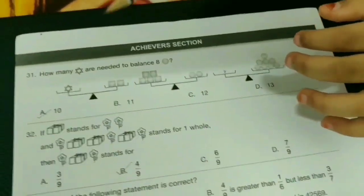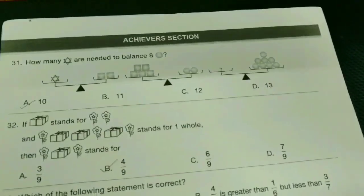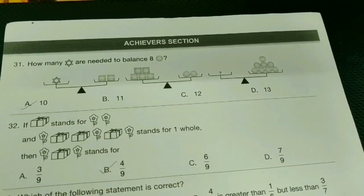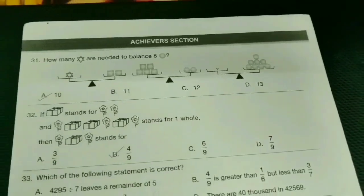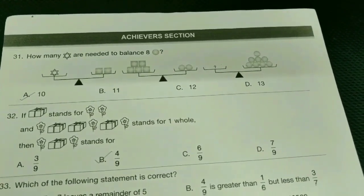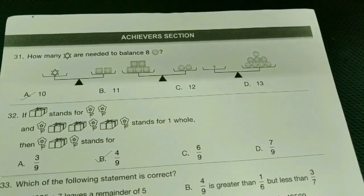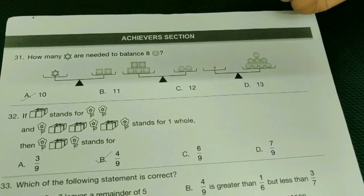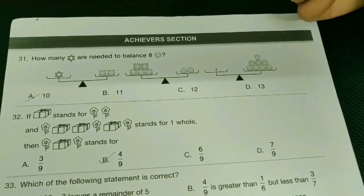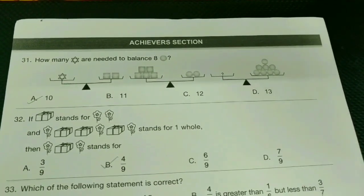Moving on to the achiever section. 31st question: how many stars are needed to balance 8 balls? — A-bit, 10 balls. 32nd: if a gift stands for two flowers and one flower, two gifts plus one flower equals one whole, then flower-gift-flower stands for 4/9 — B-bit.